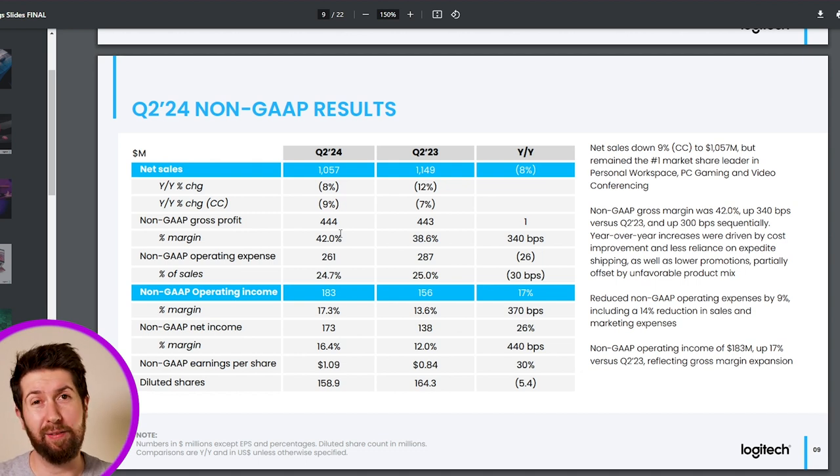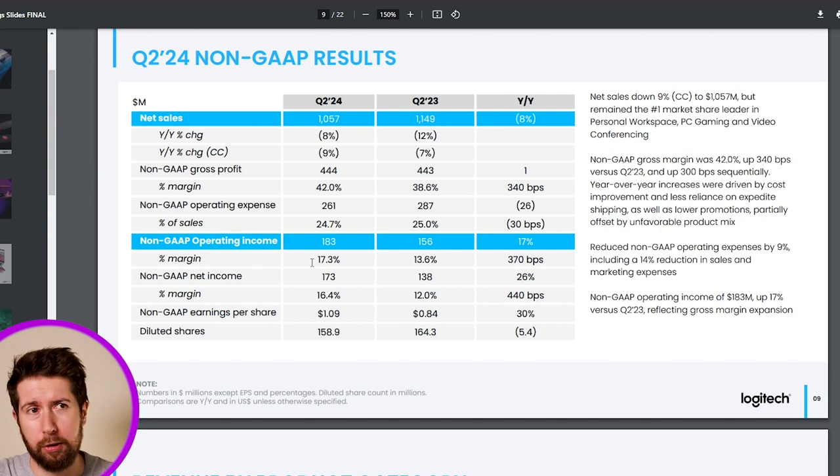The key message of this earning report that investors really liked is the increase in gross profit margin, which passed from 38.6% to 42%. This is very good because there was a margin shrink last year which worried investors a lot, but the situation seems to be getting better. Growing the gross profit margin also grows the operating margin and net margin. Diluted share count decreases because the company keeps doing its buyback program, which means more value for shareholders.